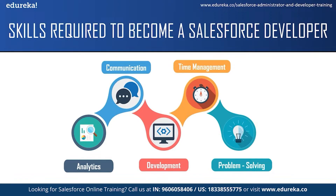The next skill required is problem solving abilities. A Salesforce developer should be able to identify and troubleshoot issues and faults as they arise. They should also be able to solve end users' doubts and queries. These were some of the skills required to become a Salesforce developer.